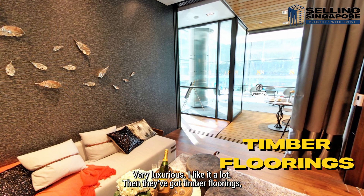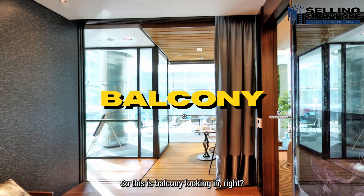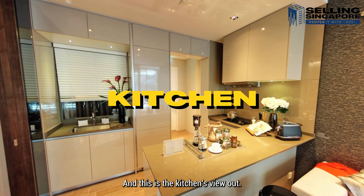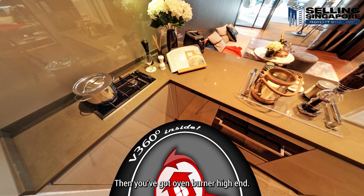They've got timber flooring, very nicely done. Wallpaper done up for you. This is the balcony looking in — there's a slider. This is the kitchen's view out. The island counter looks to be quartz. Then you've got an oven, burner — high end.